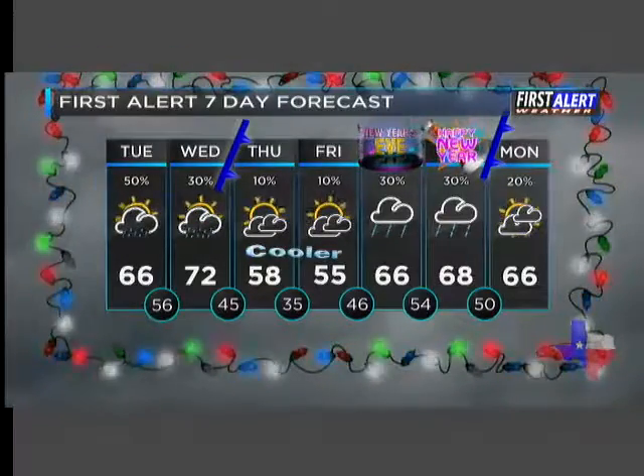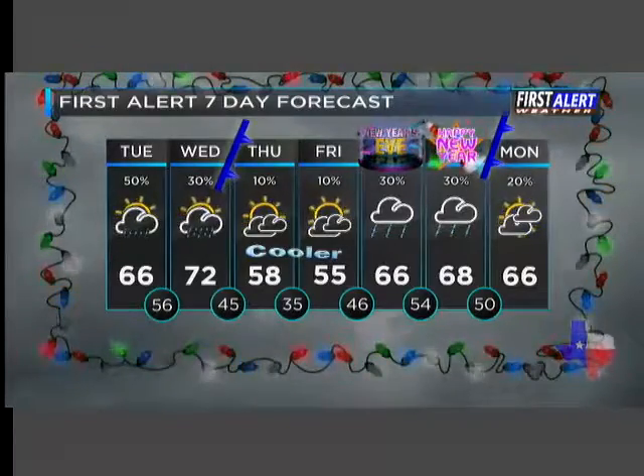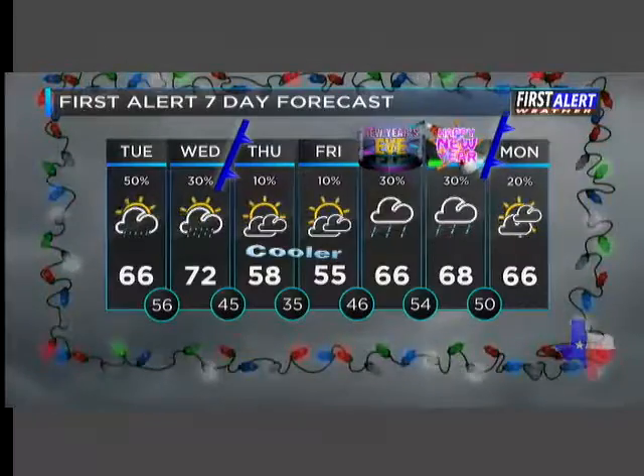Stay tuned. But your 7-day forecast: scattered showers again, mainly in the morning today, clearing out this afternoon, and a few showers late Wednesday. But look at the highs — 50s for Thursday.